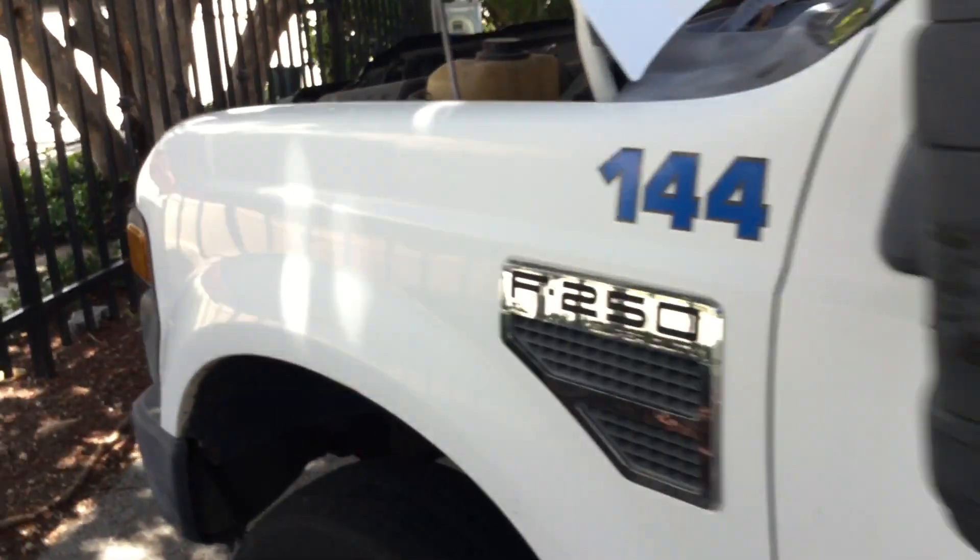Sounds like it has an exhaust leak from down here. It may have a small exhaust leak. The motor sounds good — it revs up nice and it idles smooth.